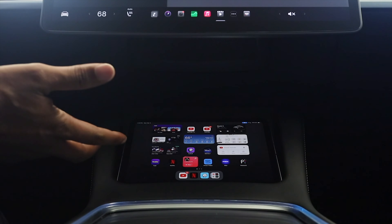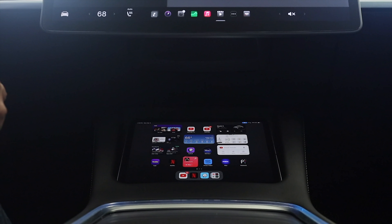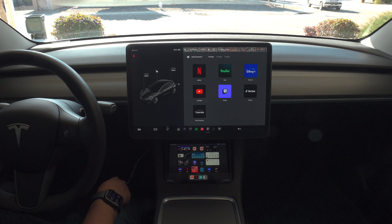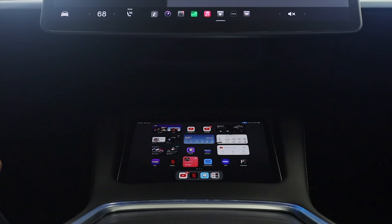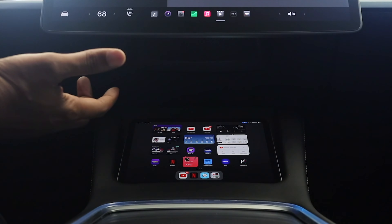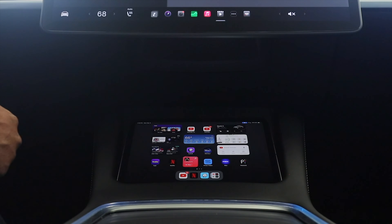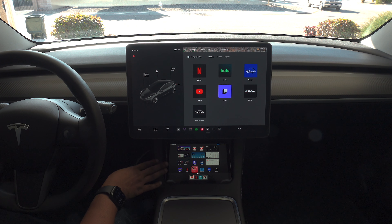The only difference with this iPad versus the one from 2021 is that it's the same generation — the latest, which I believe is the 6th generation — but this one is an LTE model. The previous one was Wi-Fi only and I got tired of draining my phone's battery using it as a hotspot, so I sold that one and picked up the LTE model.